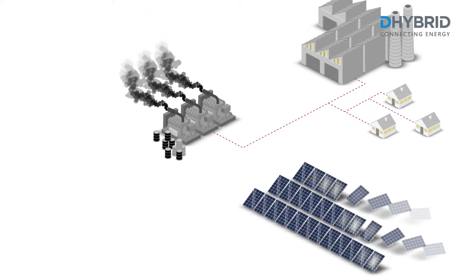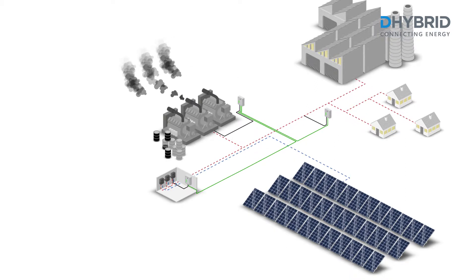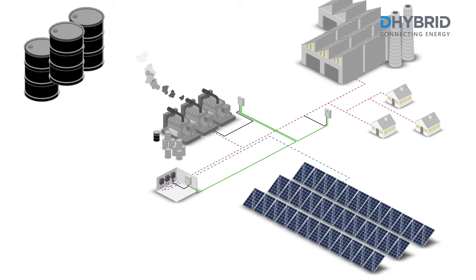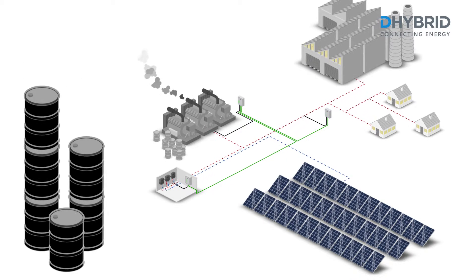By implementing a solar photovoltaic system into the running diesel generator system and integrating the High Grid Controller, the load will be supplied by a combination of diesel and photovoltaic energy. The High Grid Fuel Reduction System achieves savings up to 40% of diesel fuel.